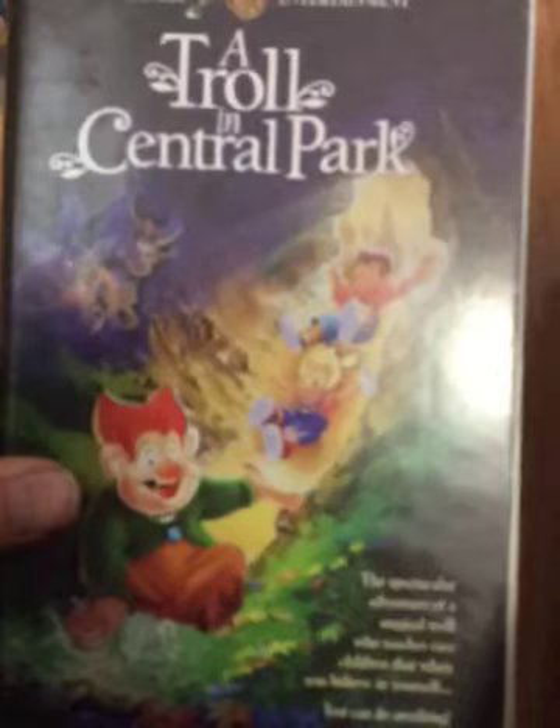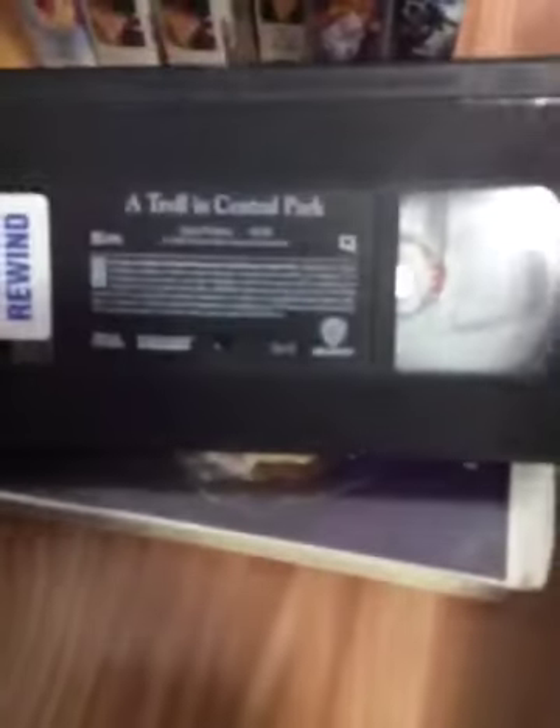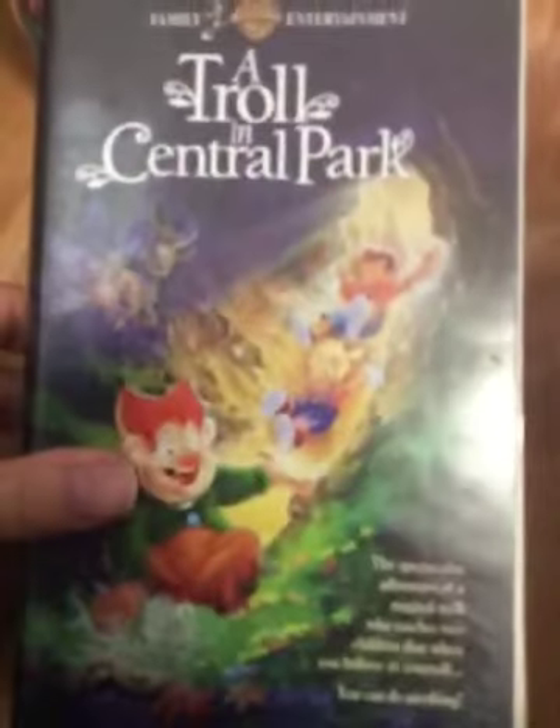Now we'll go to A Troll in Central Park, Don Bluth's animated classic. There's the spine and the back. A beautiful animated fairy tale for all ages. My copy has ink labels, formerly a rental from Sounds Easy Video. The print date is November 27, 1994. It does have previews on it at the beginning. It's version 1 of the 1995 VHS. There we go for A Troll in Central Park.